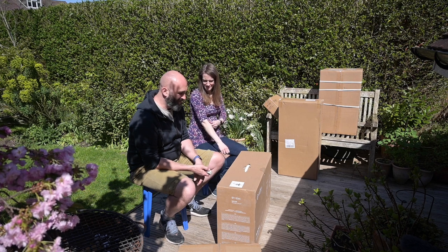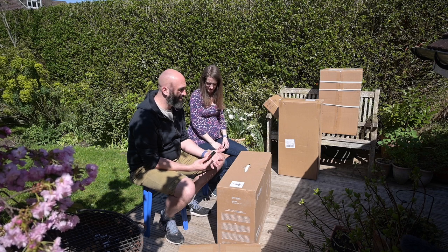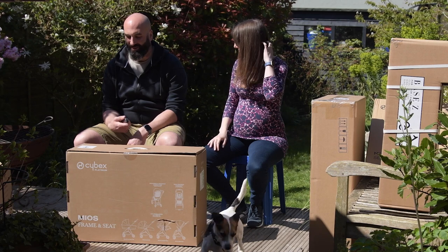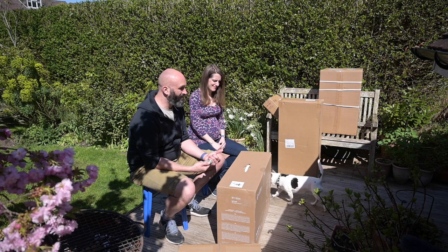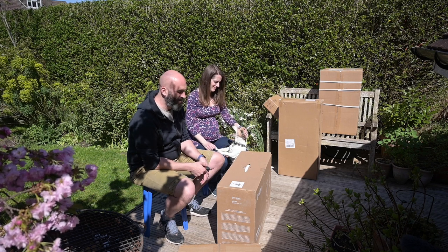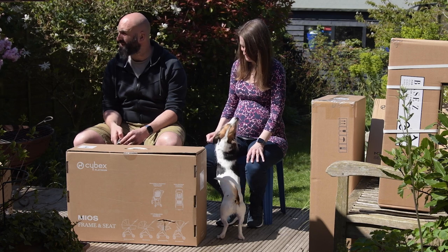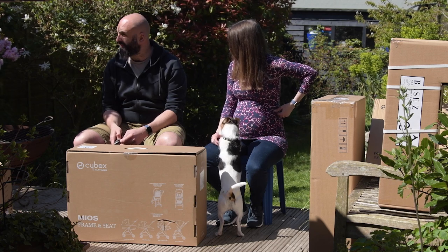Particularly for buying prams — most of the main shops, Mamas and Papas and John Lewis, sell the same six brands. So being able to go and see all the other brands that are available — Cybex, Junior Jones, which was one of our other top options — and actually being able to see and try a much wider range of prams is really interesting. I thoroughly recommend it.